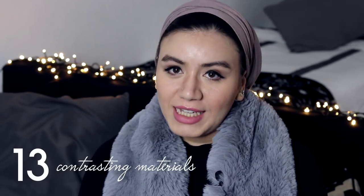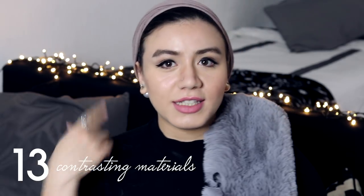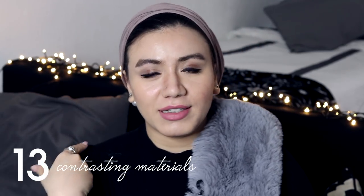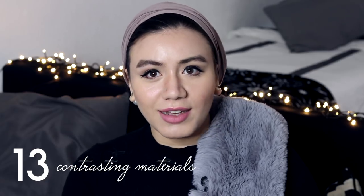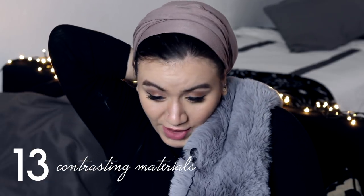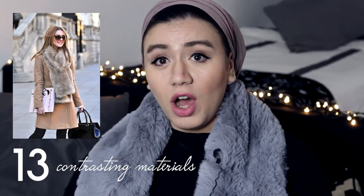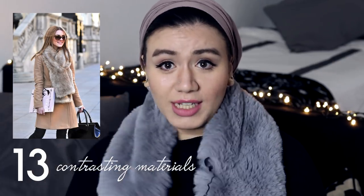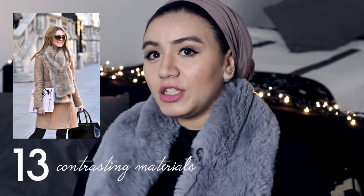Materials matter. Before I put on this fur scarf, here's how the outfit looked — neat and nice. But this fake fur scarf, just a scarf, in a contrasting material and a contrasting neutral color — what did it do? It completely dressed up the situation and made it look a whole notch higher.